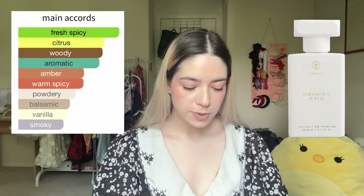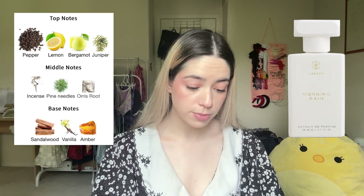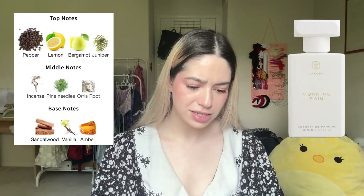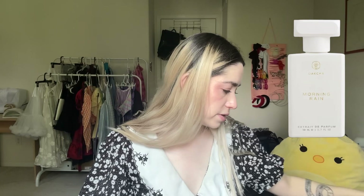Next is Morning Rain, a dupe of Byredo's Gypsy Water. Main accords are fresh, spicy, woody, aromatic, citrus, warm spicy, amber, powdery, balsamic, vanilla. Top notes pepper, juniper, bergamot, lemon; middle notes pine needles, incense, orris root; base notes sandalwood, vanilla, amber. These decants spray everywhere — but it's not as awful as I thought it would be. I definitely don't like it; I feel like this would smell nice on a man but not on me. I need all the sugar I can get.